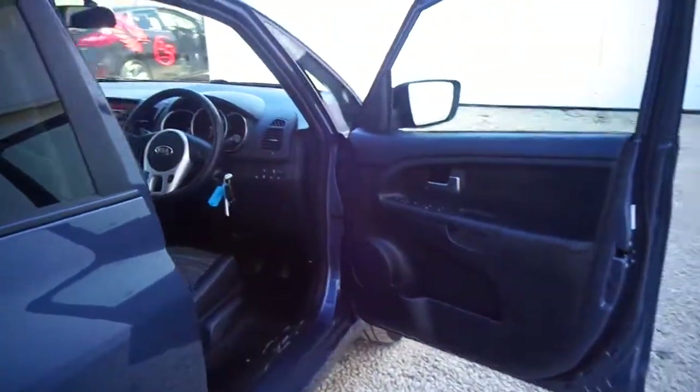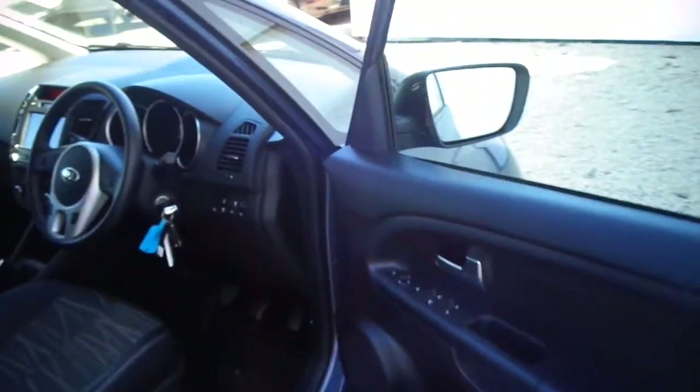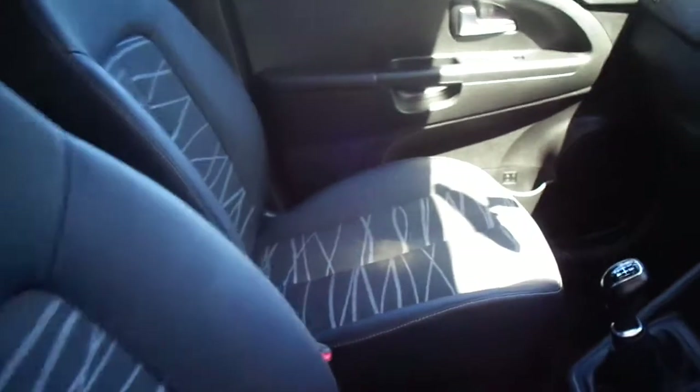I'll just take you around and show you the interior. You've got all-round electric windows with folding wing mirrors, full leather seats in a bamboo style. That's the satellite navigation and reversing camera console.